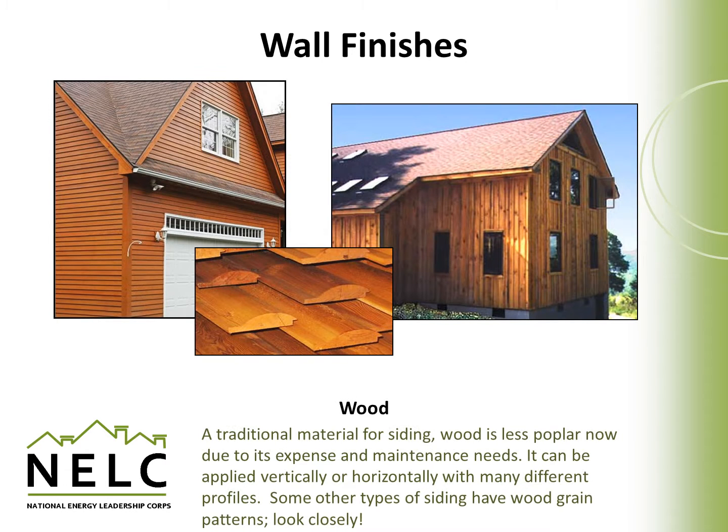Wood siding is one of the more traditional materials for siding. It's less popular now because it's fairly expensive and requires a significant amount of maintenance over time. It's applied vertically or horizontally as panels or shingles and can have a variety of different profiles. Some other siding types have wood grain patterns intended to emulate wood, so sometimes you have to look closely to see if a siding material is actually made of wood or something else.